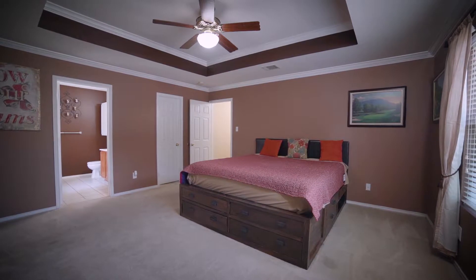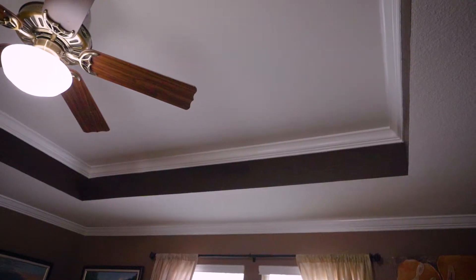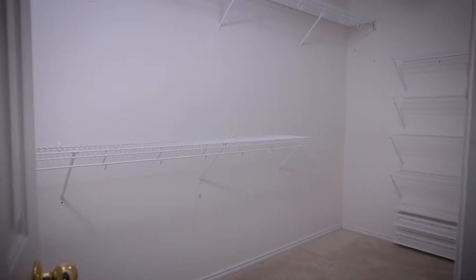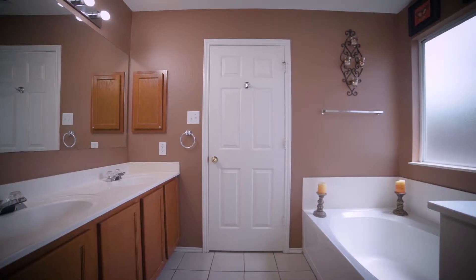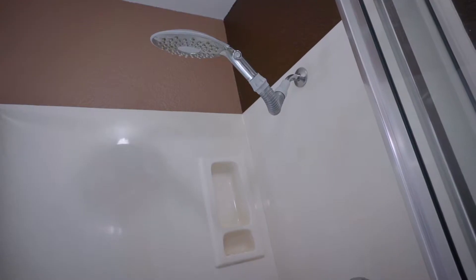The master bedroom is separate from the spare bedrooms, providing great privacy. It features a tray ceiling, ceiling fan, views to your private backyard, a huge walk-in closet, and a full bath with dual vanities, a garden tub, separate shower, and upgraded fixtures.